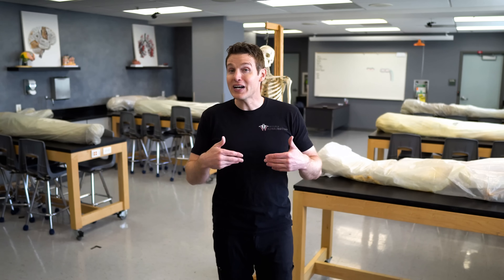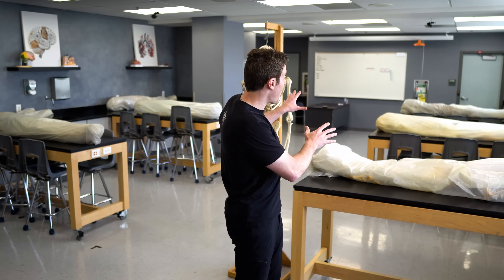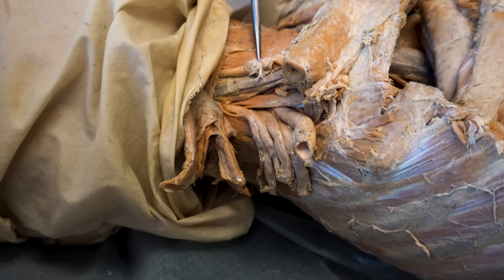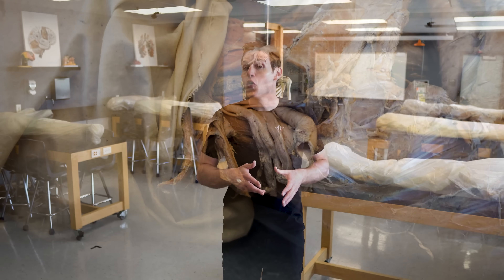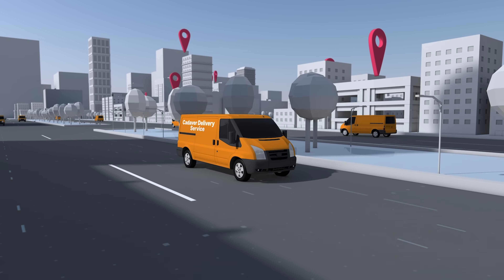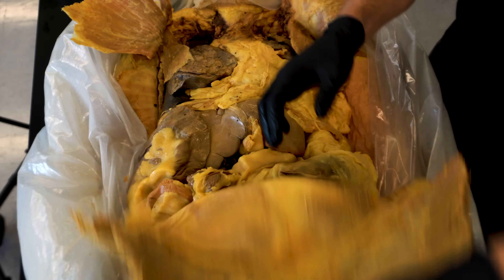We're going to have to answer how each of these bodies ended up in our lab. We'll also talk about how they're preserved — are they embalmed in the same way as everyone else that dies, or is there something different? How do we literally get them here? Is there some sort of cadaver delivery service? And how do we dissect these bodies?